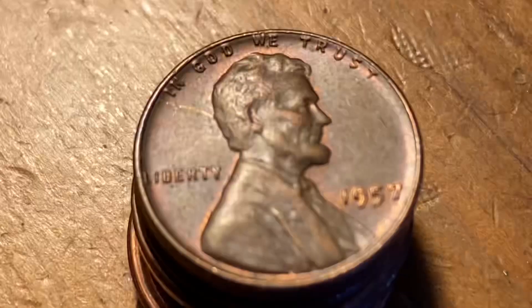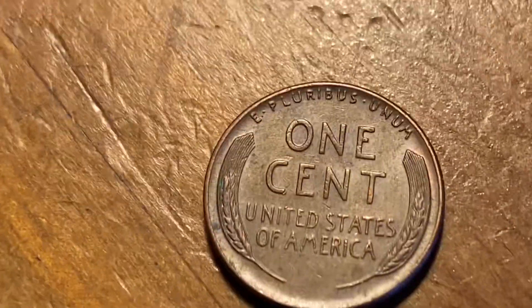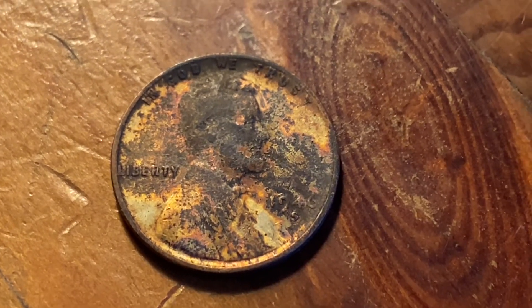Still in roll number 31, we've got a 1957 — double weedy roll. Roll 31 was epic: it's our 3rd weedy in the roll and 8th overall. 1946 S.